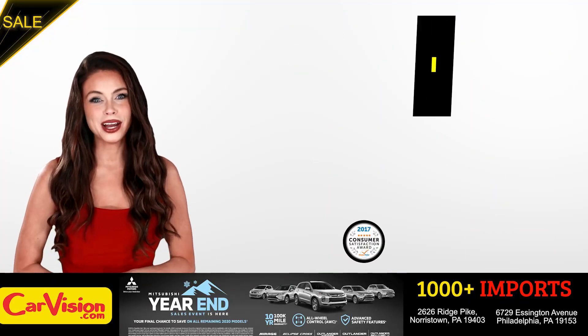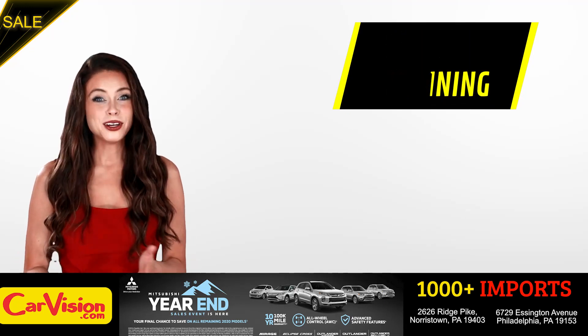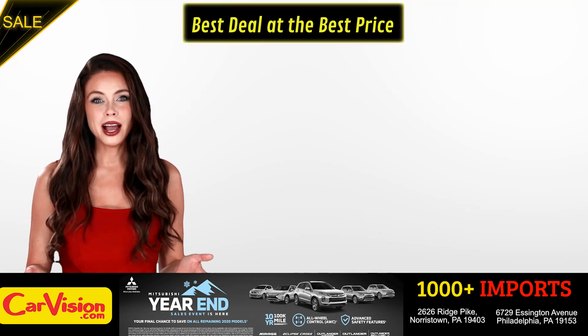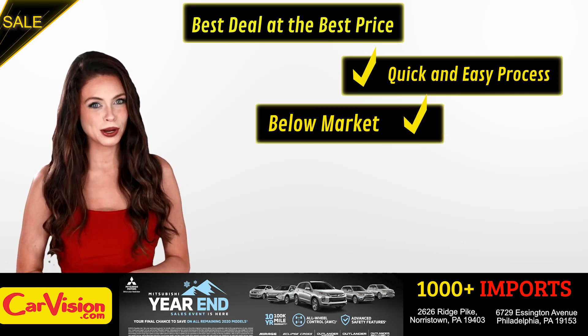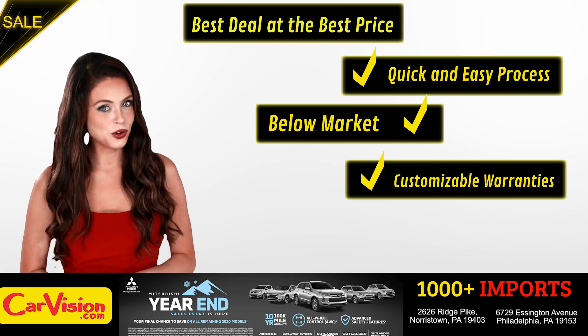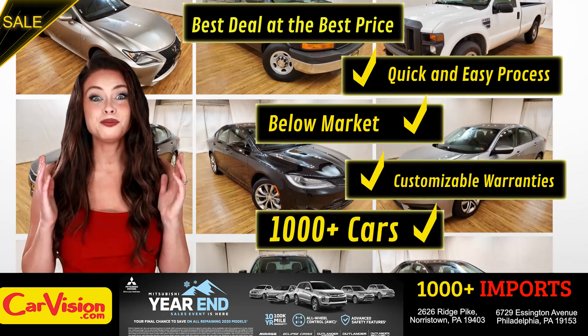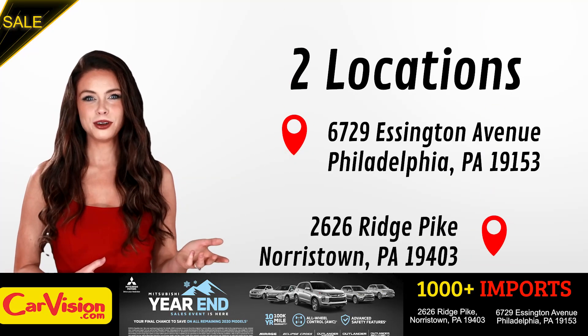Winning the renowned dealer rate customer satisfaction award for several years in a row. Here you can find the best deal at the best price with a quick and easy approval process, below market pricing, great customizable warranties, and a curated inventory of over 1,000 plus imports in two convenient locations in the Philadelphia region.